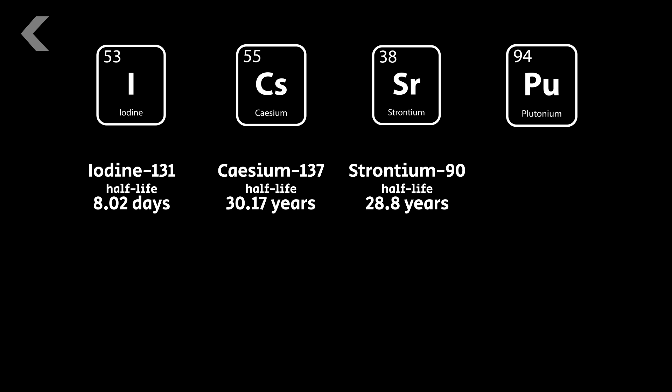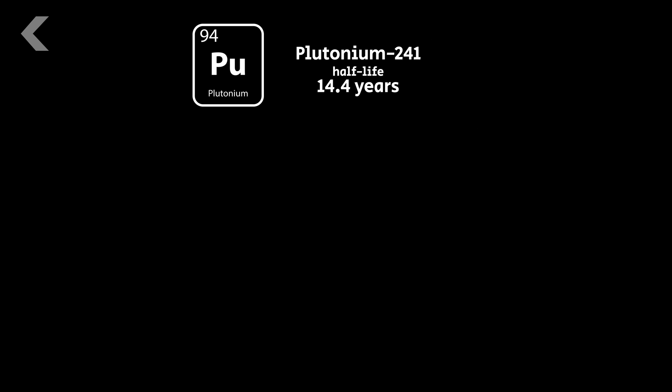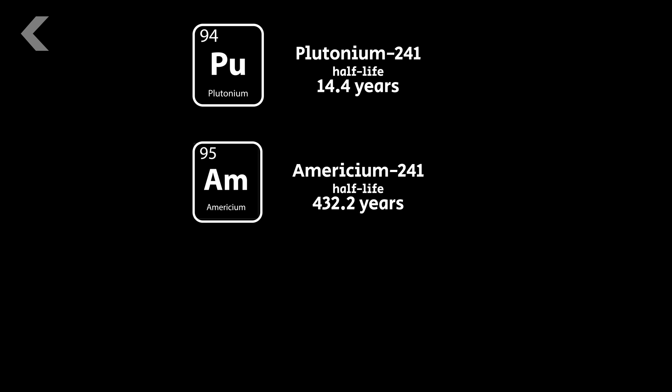But the real problem child is plutonium-241. While this isotope has a half-life of only 14 years, the isotopes that are formed during its decay are terrifying. It decays into americium-241, which has a half-life of about 432 years.